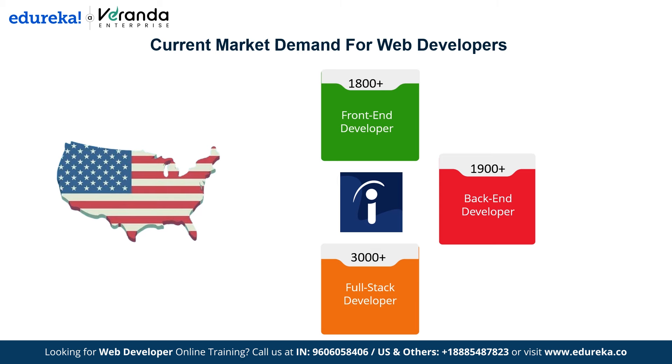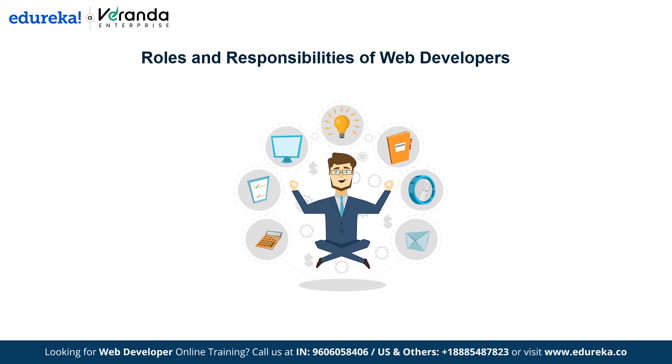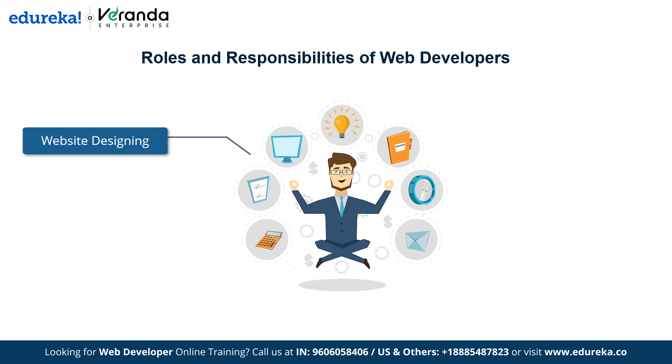Now that we have discussed the market demand, let's examine what web developers actually do. The primary roles and responsibilities of a web developer include website designing, website performance, website maintenance, and collaboration with designers. The web designing process begins with requirement gathering — web developers collect requirements from stakeholders, including features and design preferences. After gathering requirements, developers create SRS documents and develop prototypes, then move on to the final step of developing the project.